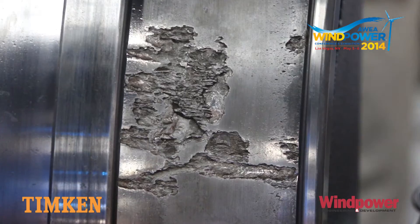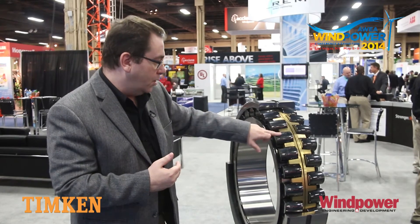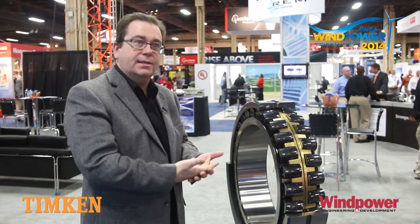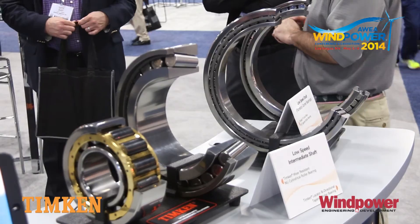The downwind row of that bearing is going to be worn away due to the adhesion between the roller and the raceway. Basically in this application, no matter what you're doing, because of that vast amount of forces — both the weight and the wind thrust — the bearing is not going to be able to do its job, and those forces are going to come into contact and they're going to shear.